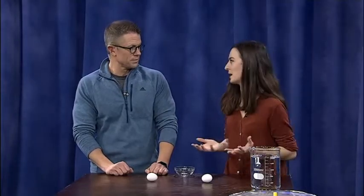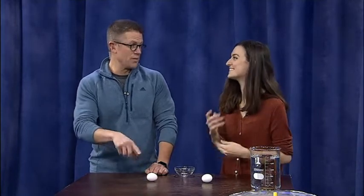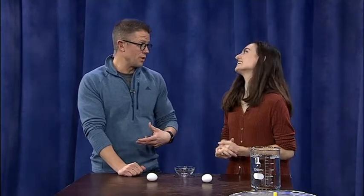So as soon as the shell stops moving, the whole thing stops moving. Meanwhile, yours is raw, so the yolk is still moving despite trying to stop it. Because the law of inertia tells us that an object in motion will keep moving unless it's acted upon.